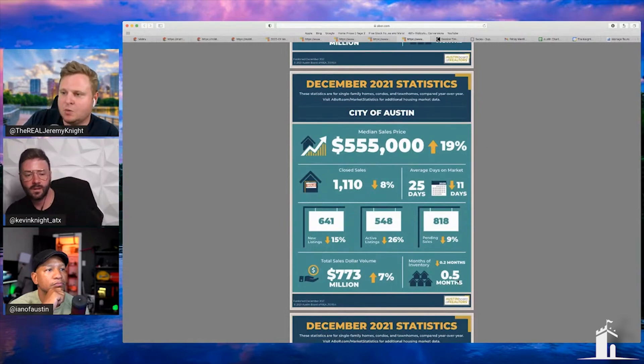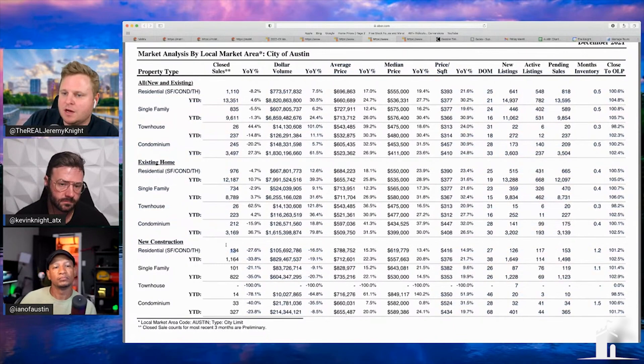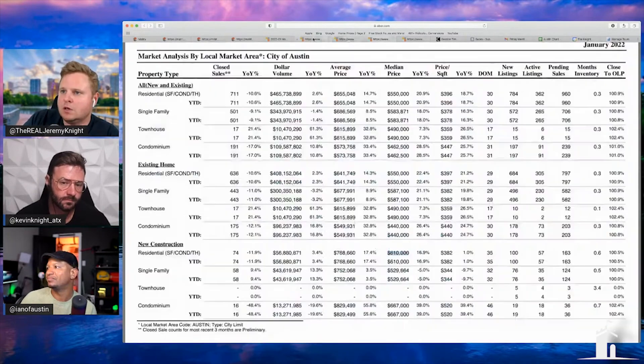A 0.5 month inventory in December raises some issues. Looking at the December numbers, the median was $555k, but existing homes were $550k — the exact same as the January numbers. New construction in December was $619k, with 134 closings reported.